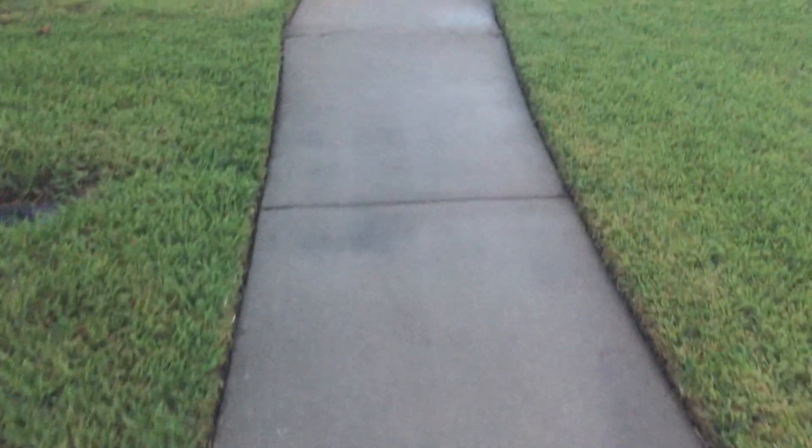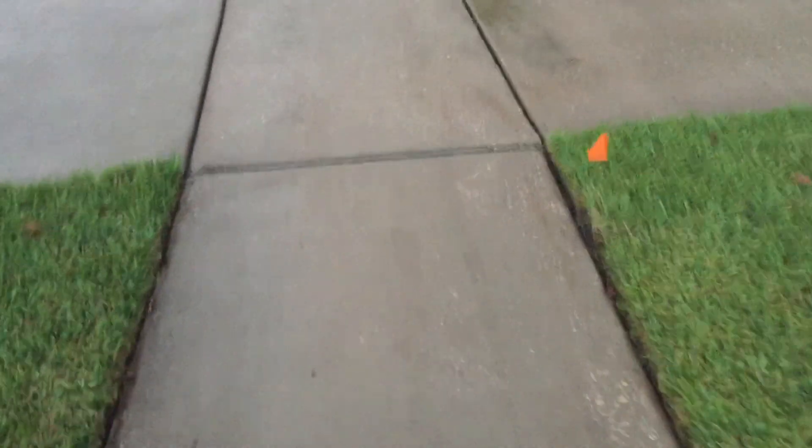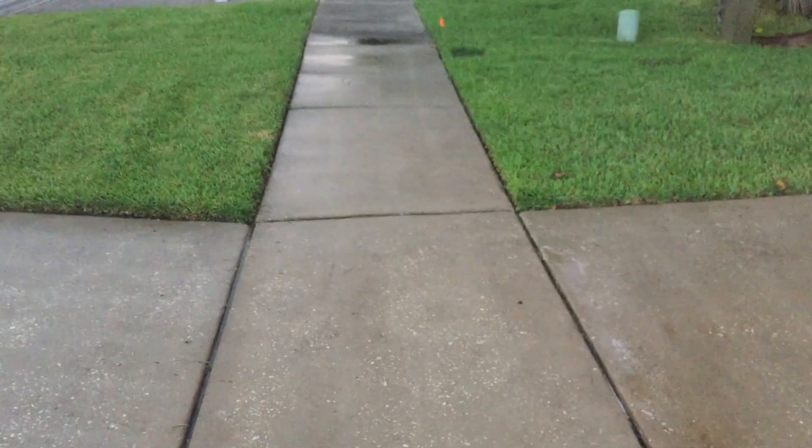Cleaned the whole thing within one hour. Water pressure was a little low at this property, so there's a slight mark you're going to see from the surface cleaner on the other side — but that's just temporary. Cleaned the whole driveway, the sidewalk, and also did the storm drains, so that the customer can actually sell the house and has a good impression.